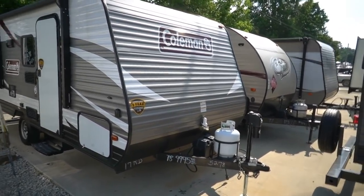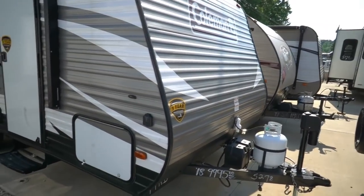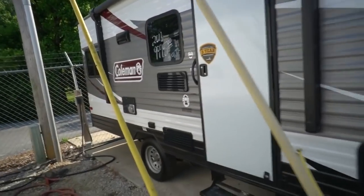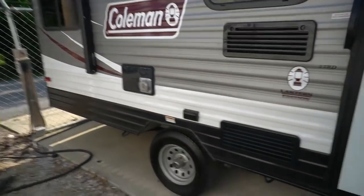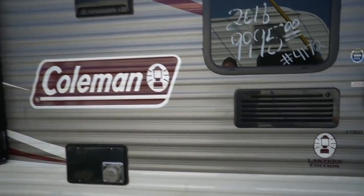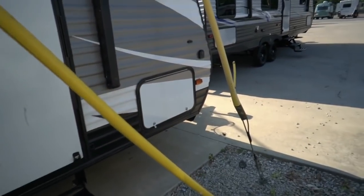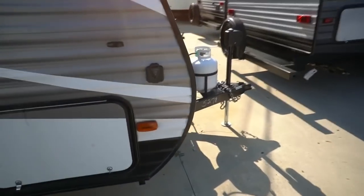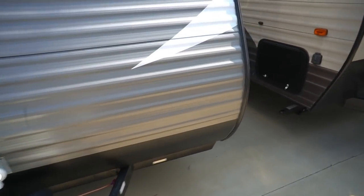It's got a power awning, power jack, got a stationary bed. It's right at 21 feet long, prepped for the solar package if you wanted to add that. This is a nice little camper and it just shows very little, if any, use. Single axle, easy to tow — weighs 3,062 pounds, so you ought to be able to tow it very easily with a smaller vehicle. You can park it right next to a brand new 2020 model and you can't tell any difference, and this one's a lot less money.